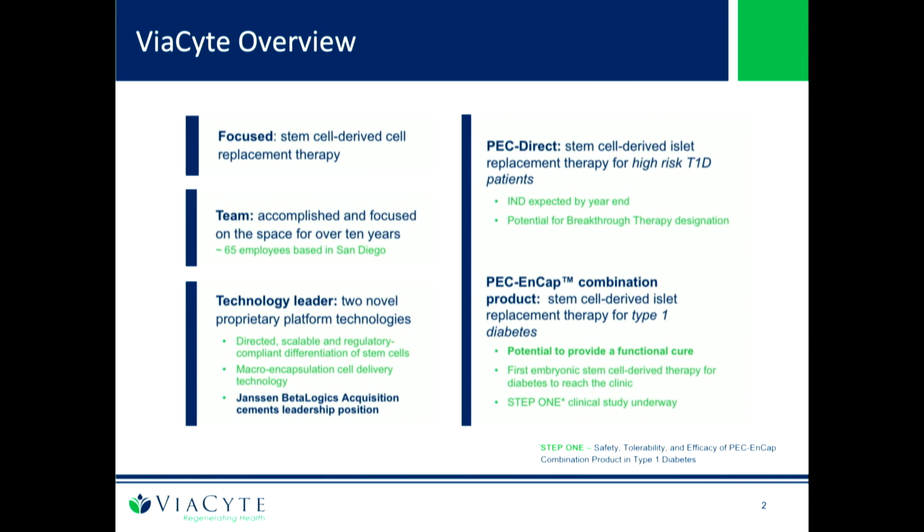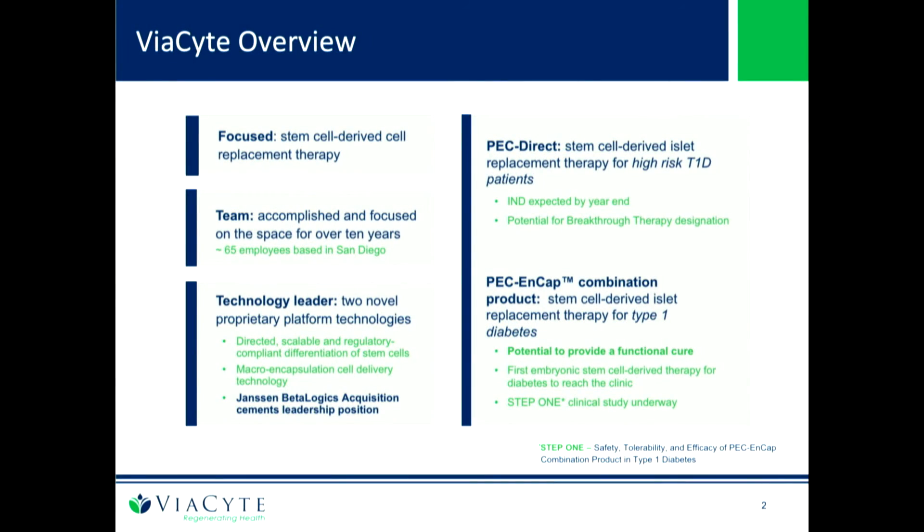We had a similar mission at J&J for over 10 years, and J&J had made an equity investment in Viacite. We merged the assets last fall. The two products we're developing are PEC-CAP and PEC-Direct. PEC-CAP combines the cell source and device with a scalable cell source to protect cells from the immune system — the first embryonic cell therapy in the clinic for diabetes. PEC-Direct uses the same cell source and a similar device, but with perforations added to allow direct vascularization.